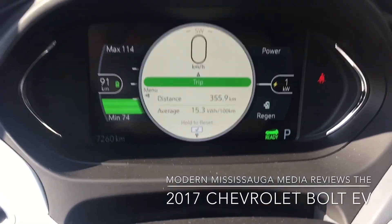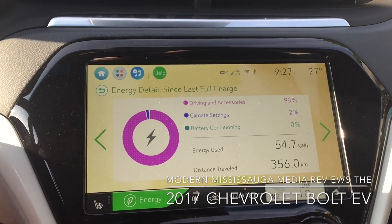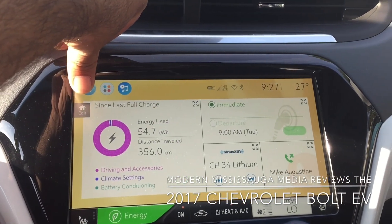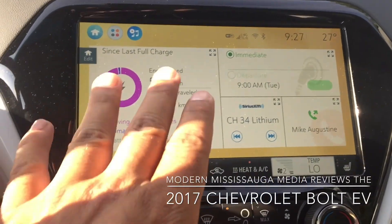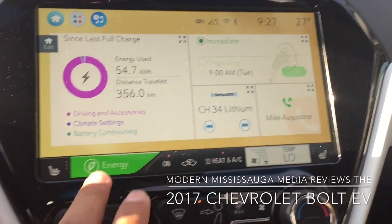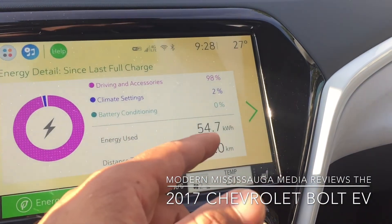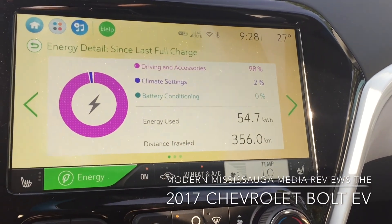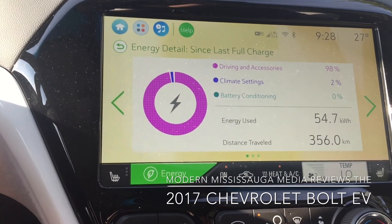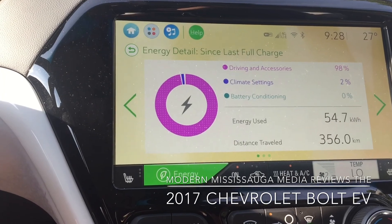Right off the bat, we're looking at the 8-inch dashboard screen and the 10.2-inch center infotainment system. Going to home — that's what's happened since my last full charge. You get your basics: radio, phone. But the important thing is the energy aspect. Driving accessories have taken up 98%, climate settings 2%. I had it during the second-last week of September — it was extremely hot. I've driven this car hard, very passively, had the aircon jammed, been to downtown Toronto stuck in traffic.